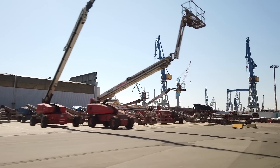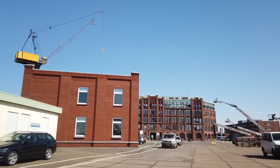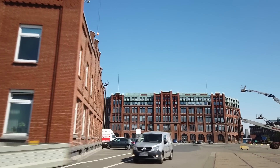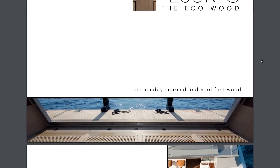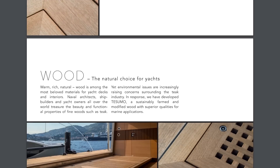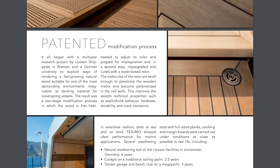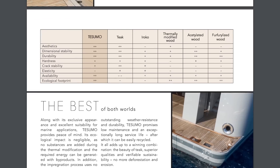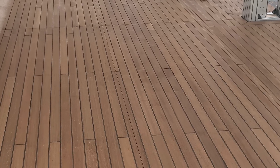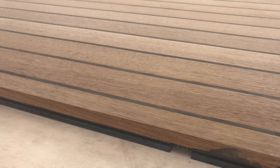Lurssen have been looking at ways to protect teak for about 10 years now, and have been working quietly away for the last six years to test a new product as partners in a joint venture called Tesumo to develop decking using more sustainable wood. The result of this research is that they have sourced a fast-growing wood that can be heated to adjust its color and also to prepare it for a remarkable process of resin infusion. This process is so advanced that it creates a molecular infusion of the resin into the wood itself.